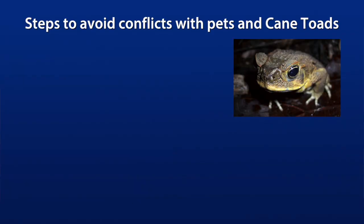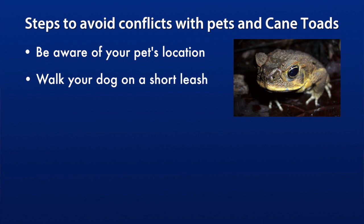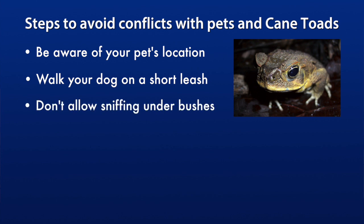As the old adage goes, an ounce of prevention is worth a pound of cure. So I strongly encourage you to take steps that will help your pet avoid a negative interaction with the cane toad in the first place. If you live in an area where bufo toads are known to occur, consider keeping a close eye on your pet when it's outdoors. Walk your dog on a short leash, especially at night when you can keep the dog close to you. Don't allow your pet to sniff around and under bushes where toads may hide, especially during the evening.